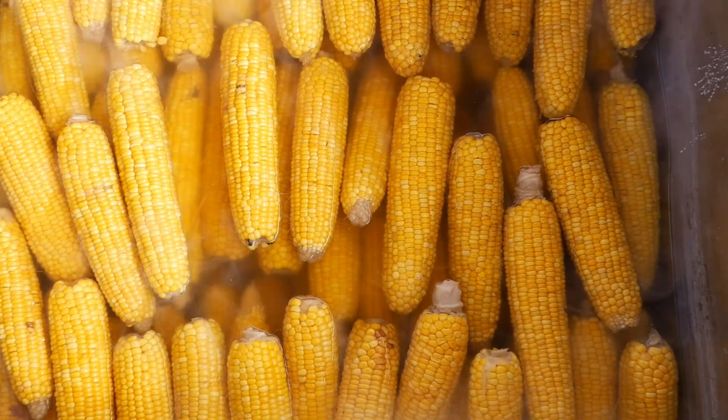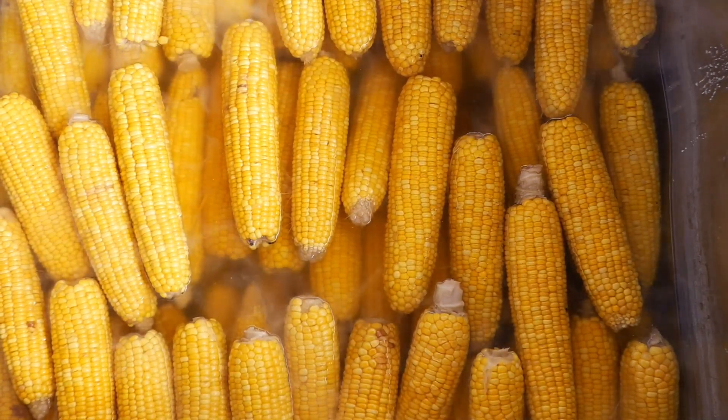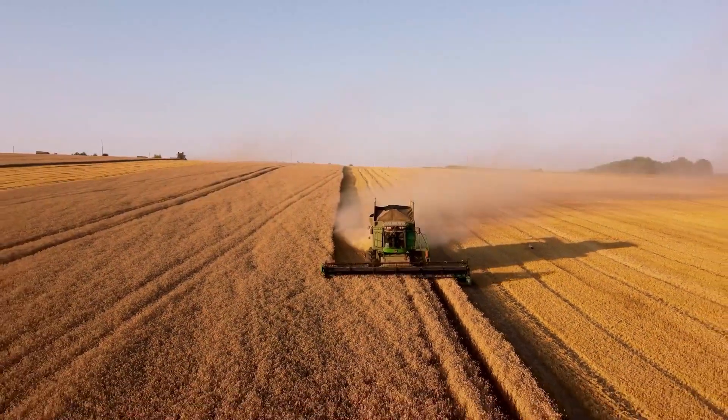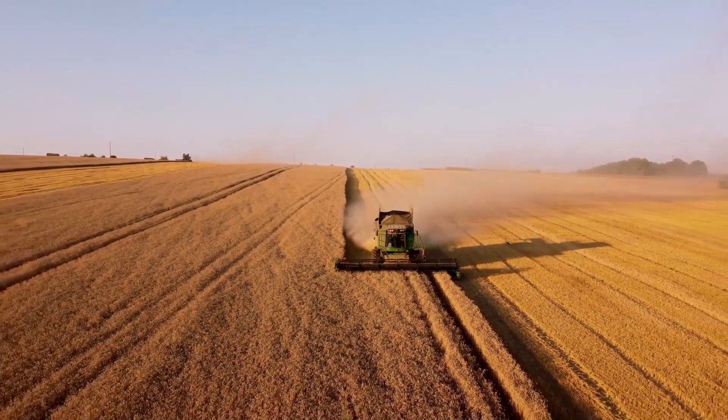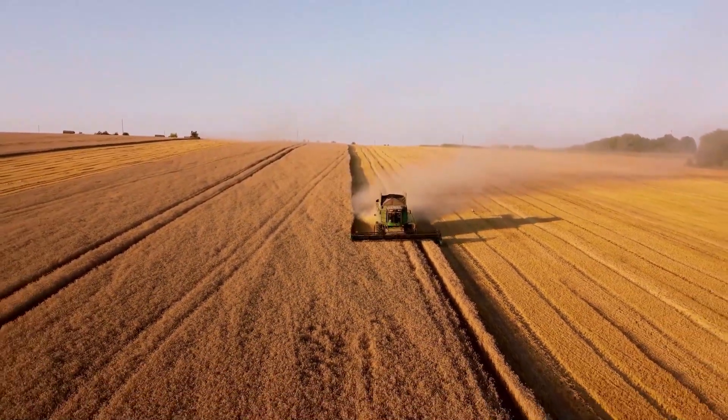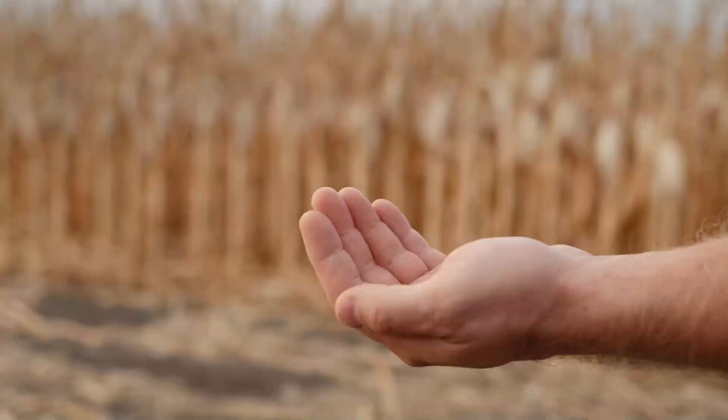The corn plant grows tall, with long green leaves and a sturdy stalk. The plant produces ears of corn, which are the part that we eat. Each ear is covered by green husks, and inside the husks are rows of kernels. These kernels are the seeds of the corn plant.